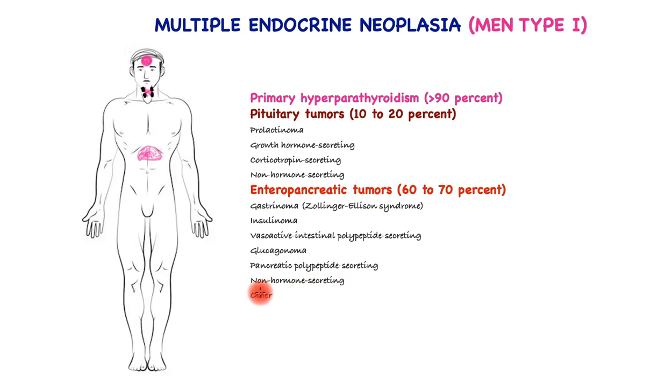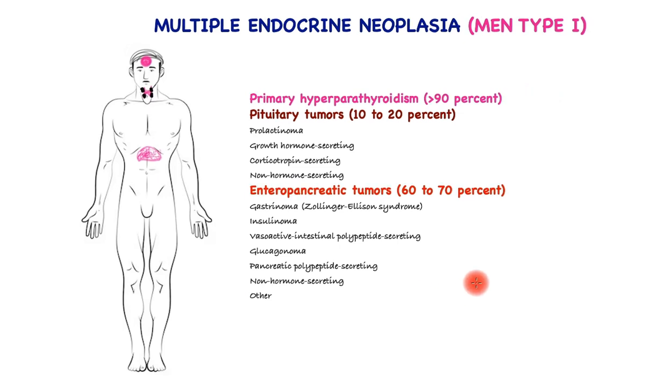And there are yet others which will be discussed further. Within the three Ps, hyperparathyroidism causing hypercalcemia is the commonest presentation. Having said that, there are a large number of other conditions associated within the spectrum of MEN type 1, which I shall show you next.